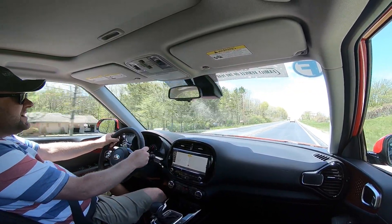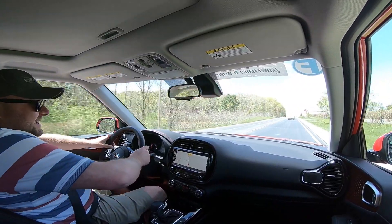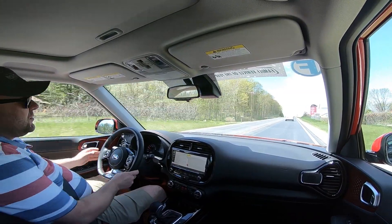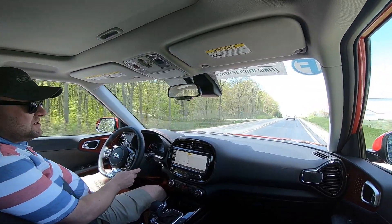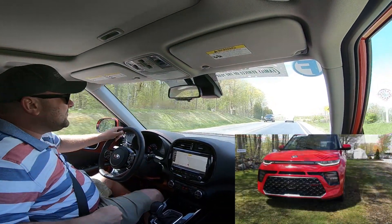What's up guys? This is Tom Burkrow from Carters Daily. I'm doing a first drive review in the 2020 Kia Soul GT. We are in the top model of the new Soul with a 1.6-liter turbocharged four-cylinder and a 7-speed double-clutch automatic, which is amazing. I'm really impressed.